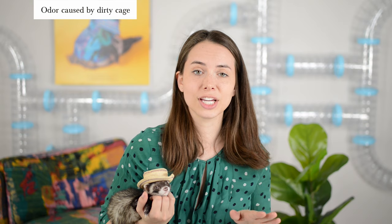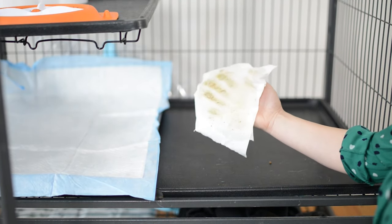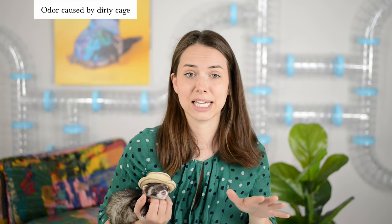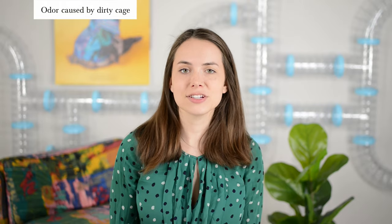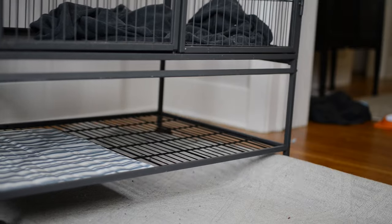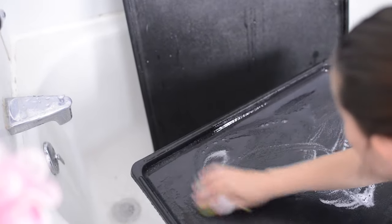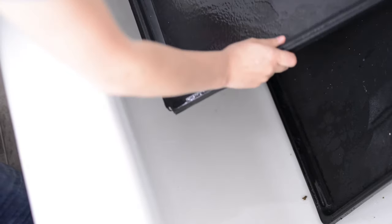Next, let's take a look at your ferret's cage. Even if you don't see any poop or pee, chances are a lot of it is soaked into the cage and liners, causing a lot of stink. Ask yourself: how often do you deep clean your ferret's cage? Take it outside for a wash-down or scrub it in the bathroom. You'd be surprised how much muck comes off and how much better your house smells after — this can be a huge source of smell in your home.